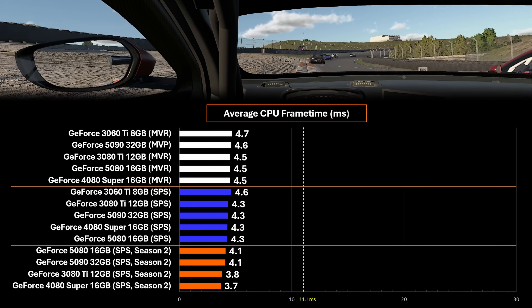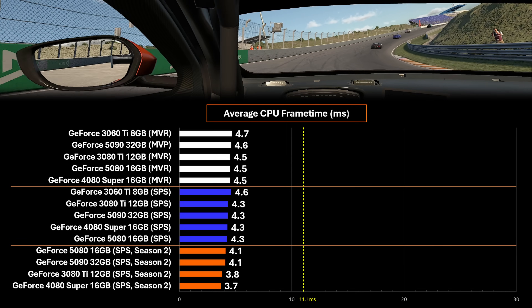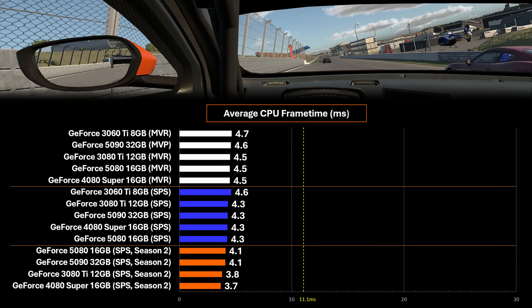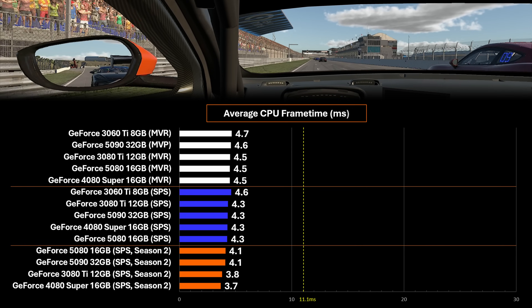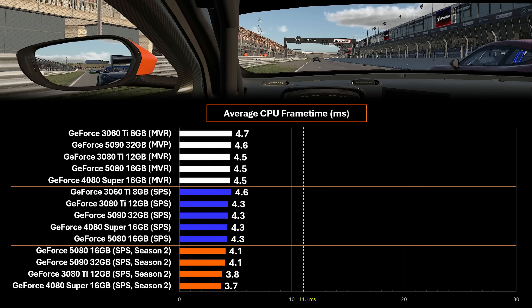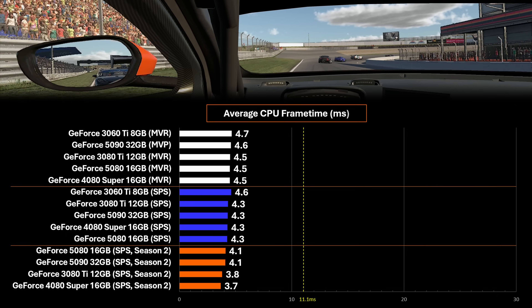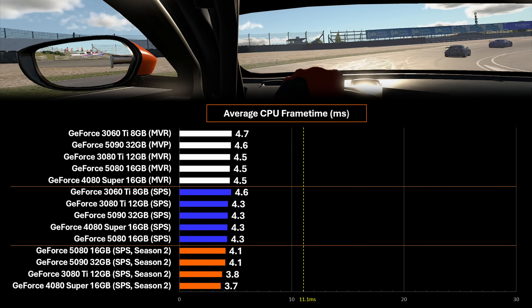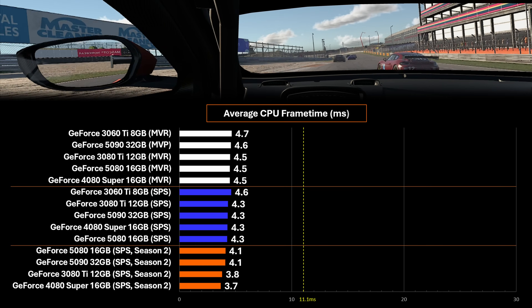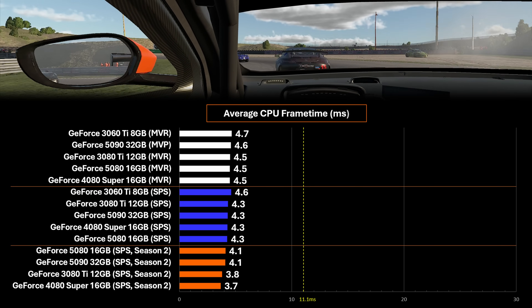These data sets aren't as accurate as I'd like, but it's hard to deny that trend. I'm using a 9800X3D — basically the fastest processor a consumer can buy for gaming. So I wonder if a six-core processor from five years ago would fare the same, and I'm guessing it would fare much worse. If you are already pushing your CPU to its limits, MVR could push it over the edge, especially after these Season 3 updates.